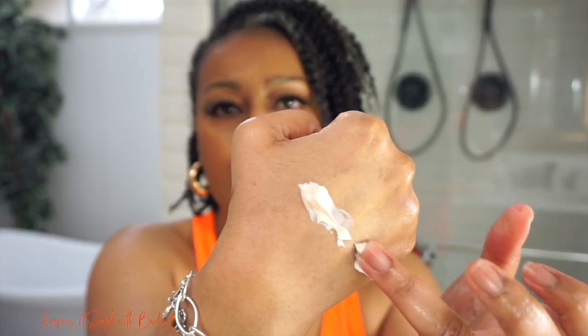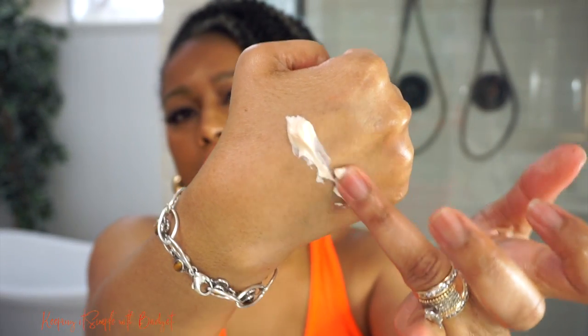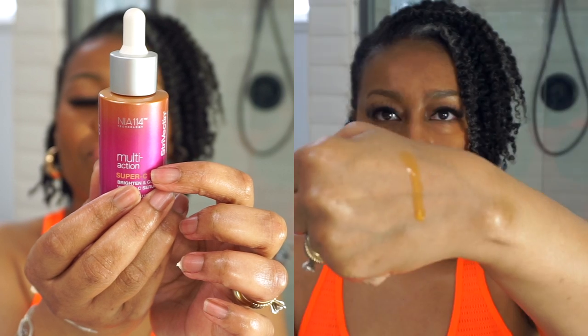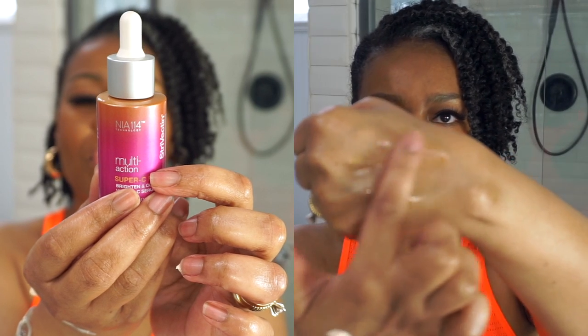These particular products work really well under makeup. As far as the cream is concerned, it is on the thicker side — here it is right here — and it's really thick, as you can see. I typically like to use this moisturizer at night, only because it's so thick. I will use it in the day, but I'll put on a very thin layer. As far as the serum, it does have a dark orange consistency, as you can see. For a serum, I think that's a nice consistency.